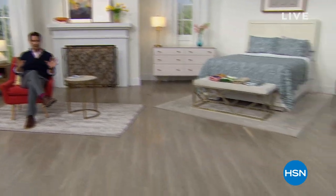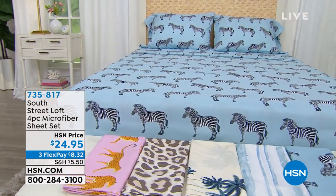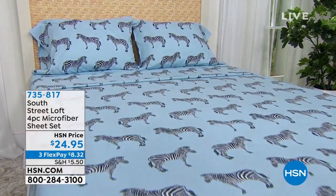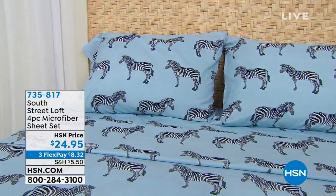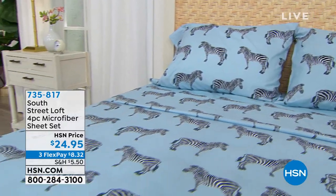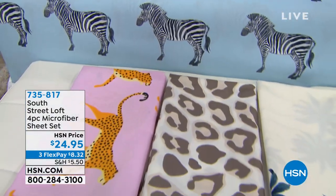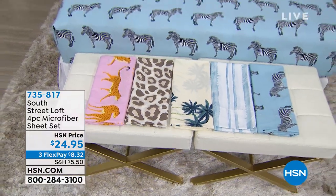First, coming up shortly — this is from South Street Loft, exclusive here to HSN. It's their microfiber sheet set. If you've ever been on microfiber, you know how soft and comfortable it is. This is their safari collection — lightweight, unique, original. You're getting the flat sheet, the fitted sheet, and two pillowcases today for $24.95, on three flexible payments of $8.32.